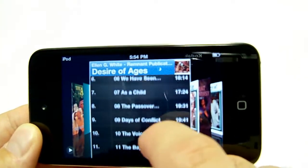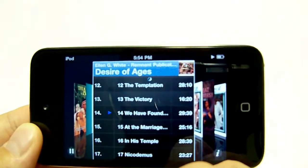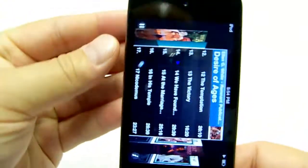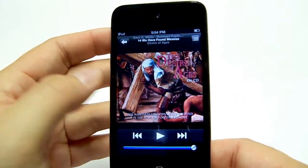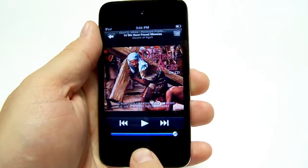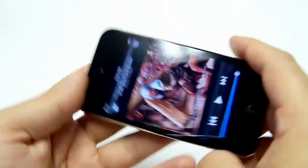I'm loading up the Desire of Ages and going to get into Chapter 14. All you have to do is click on it and it comes up with your pause button. You can stop it wherever you like and it will remember where you are when you come back to your device. You can turn it off and it will still remember.